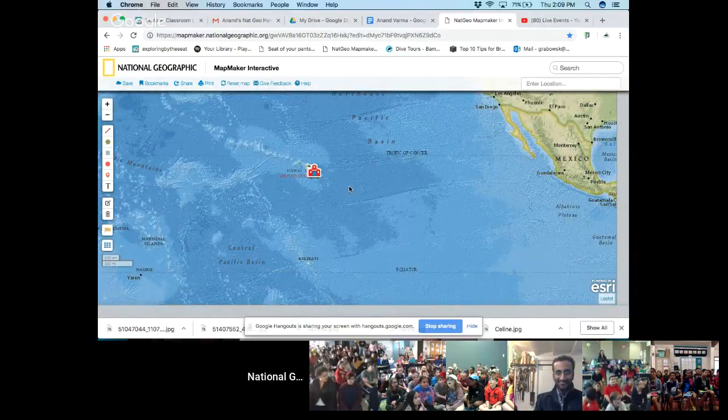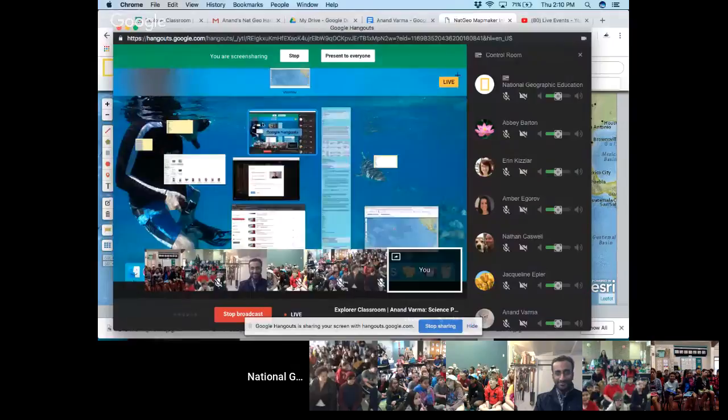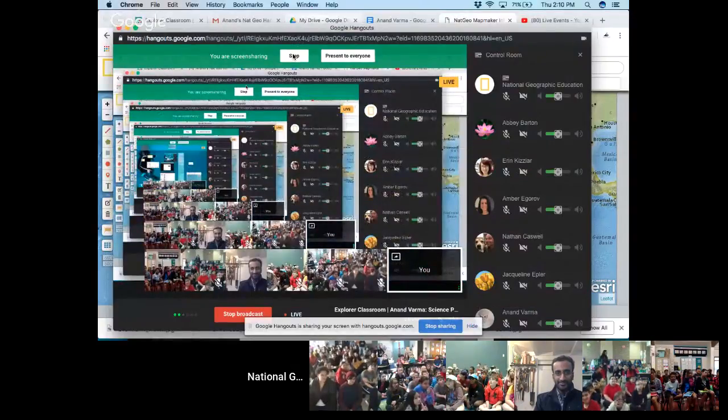So a great group of classrooms joining us. As I shift back from the screen share, I want to give a quick reminder to any classrooms joining us live via YouTube that you can send in questions via the YouTube chat sidebar. Let us know where you're watching from as well. Any classrooms watching along via Twitter, please take a moment to use the hashtag Explorer Classroom and tag at NatGeoEducation, because we love to see classrooms in action.